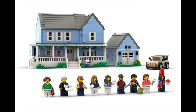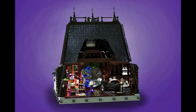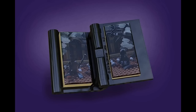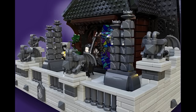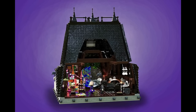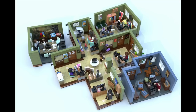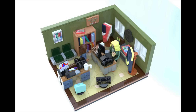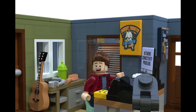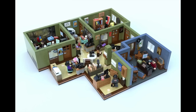In LEGO Ideas news, a whopping seven projects hit 10,000 supporters on the platform this week. First up, we've got Wednesday: Welcome to Ophelia Hall, straight out of the popular Netflix series — Wednesday's dorm room with her and Enid. The details really capture the look from the show, and the architectural details bring Nevermore Academy to life. Next up, we've got Parks and Recreation — the build depicts the bullpen and offices of the Pawnee Parks Department. The designer did an excellent job bringing the space to life and packing it full of interesting builds and Easter eggs for fans of the show. I personally would love to see this get made, but I'm curious if the office set helps or hurts its chances.